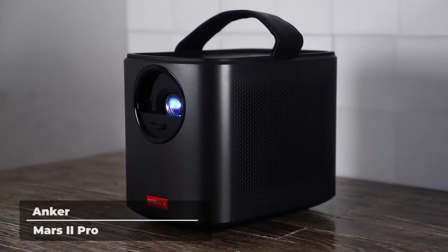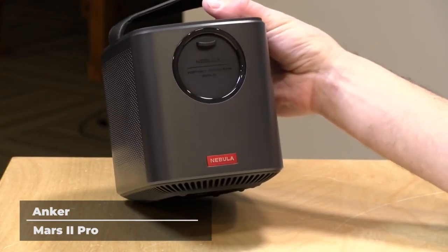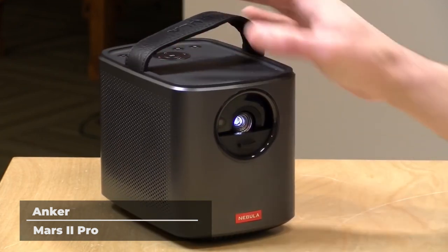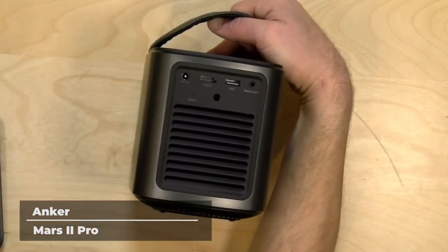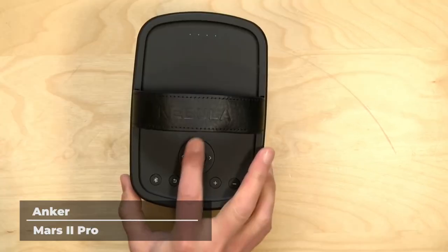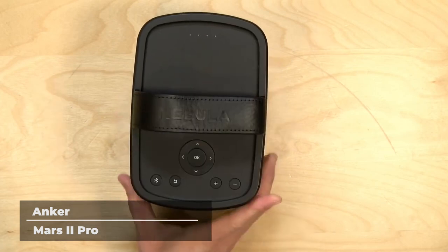First on our list is the Mars 2 Pro from Anker, which packs a serious punch. Anker's patented DLP IntelliBright technology projects a radiant 500 ANSI Lumen image at razor sharp 720p resolution for breathtaking video clarity. Looking good is one thing, but the Mars 2 Pro sounds amazing as well. Dual 10 watt audio drivers work together to deliver sensational sound and deep resonant bass for a truly immersive experience. You don't have to invest thousands of dollars into audio equipment to go along with your projector. All you have to do is set up the Mars 2 Pro and hit play.